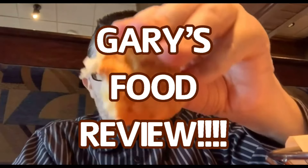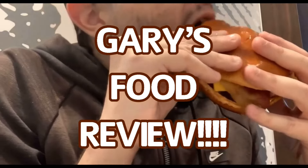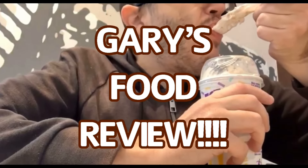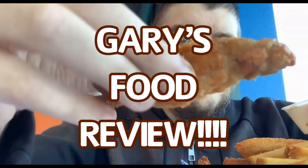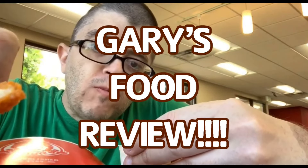Have you heard the news? It's Gary's Food Reviews. He tastes the charms and juice. He puts it on YouTube. A certified palate second to none. Come watch Gary, that's awesome fun. And overall rating from 10 to 1, it's Gary's Food Reviews.